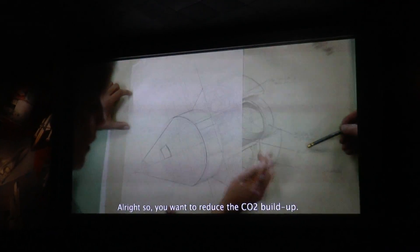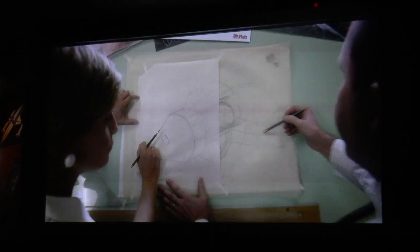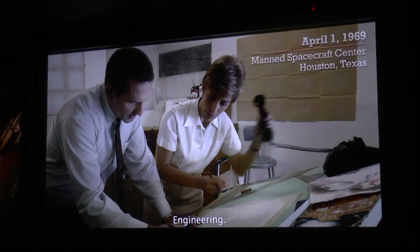All right, so you want to reduce the CO2 buildup? We need a better safety margin. The crew can tolerate a short-term increase, but... Engineer?